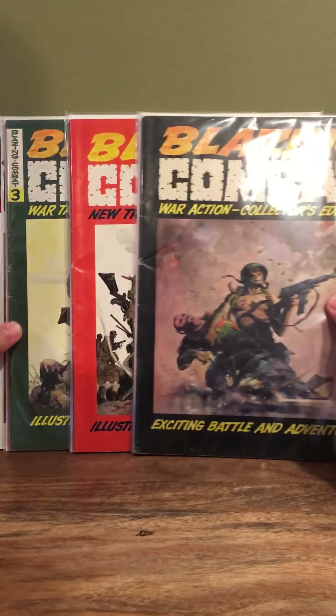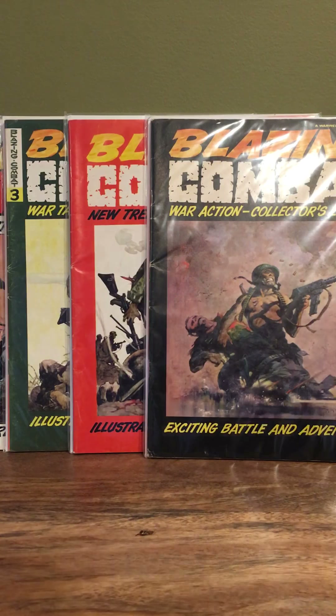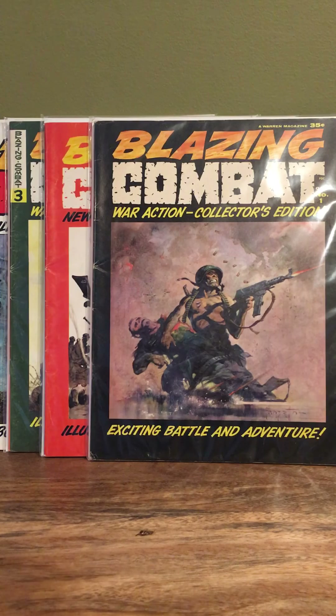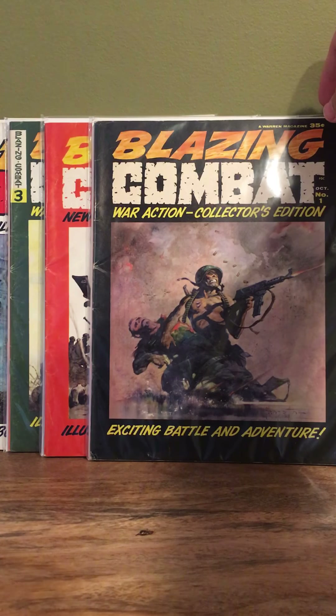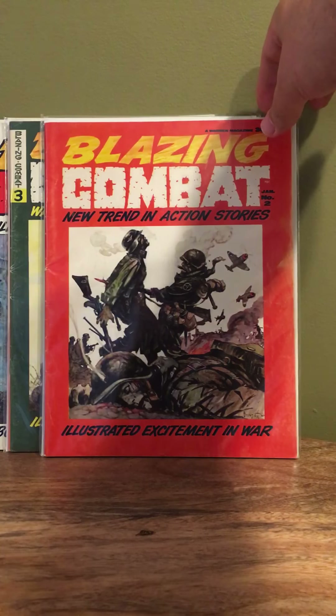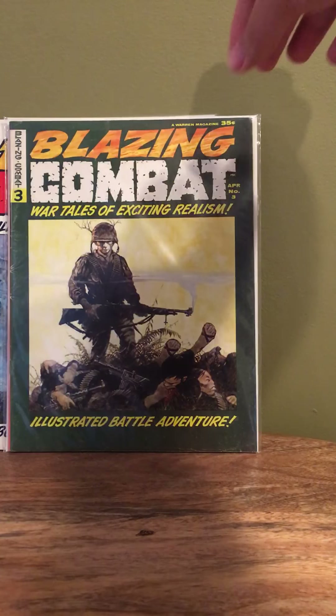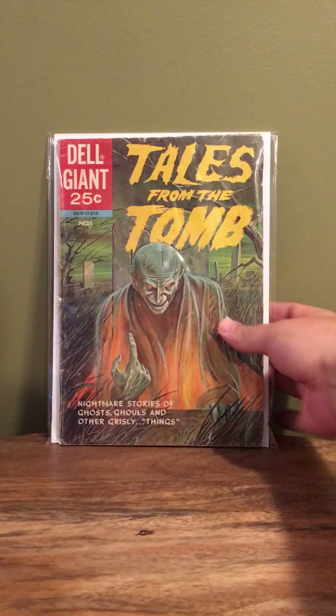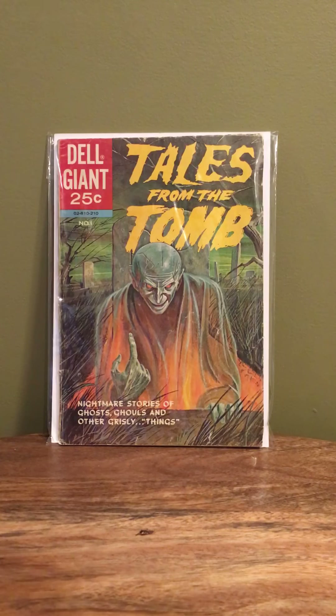Speaking of Tony, he's one that turned me on to this next group: the Blazing Combat run from Warren Publishing, the guys that did Vampirella. Number one is kind of the most sought after — these are all Frazetta covers, so all very cool. Number one commands the most money; the others are fairly reasonable in the ten or twenty dollar range on most days, but very cool and worth picking up just for the art alone.